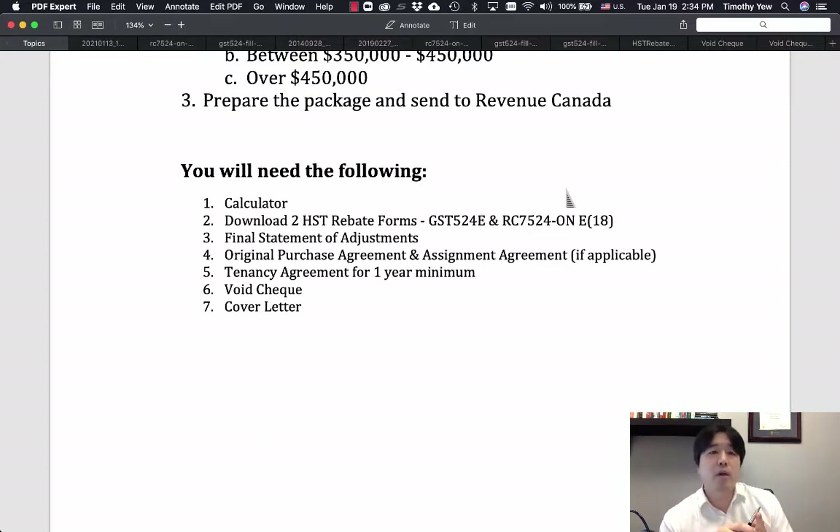We're going to prepare and package everything and send it to Revenue Canada. You'll need a calculator, the two HST rebate forms (linked below), a final statement of adjustments, your original purchase agreement, the assignment agreement if you bought as an assignment, and a tenancy agreement with a minimum one-year term. You'll need a void check, and I also suggest including a cover letter — last time I sent my HST rebate without one, they rejected my application even though all documents were there.